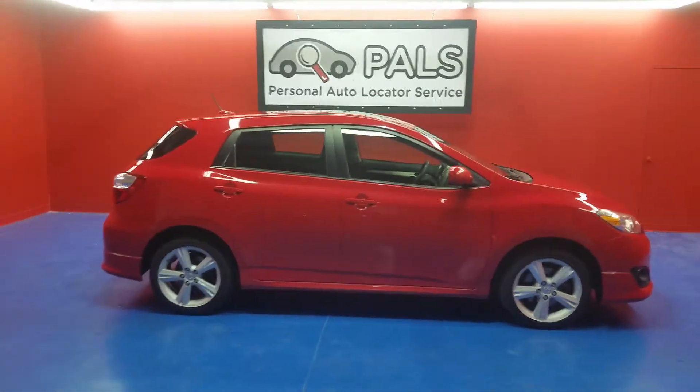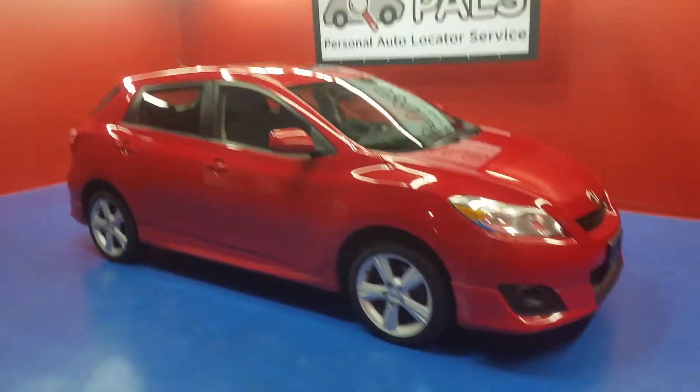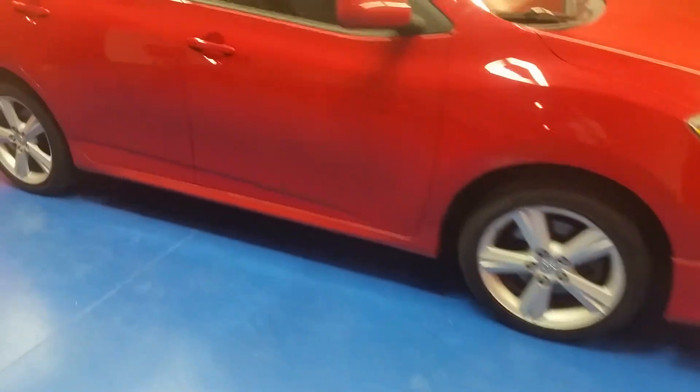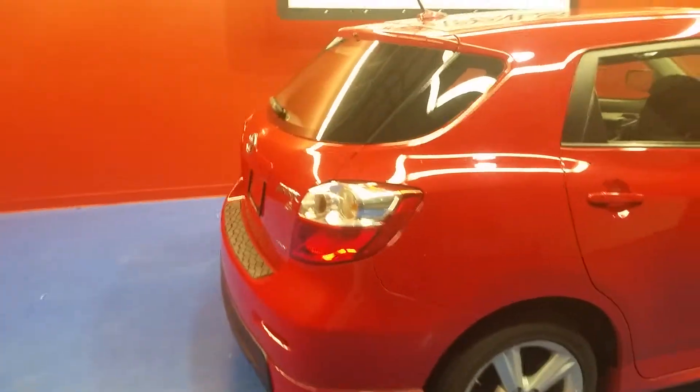Here we have a 2009 Toyota Matrix with a sport package. I'm going to do a brief walk around this car with you. As you can see, it is four-door. It does feature 17-inch wheels. It is the sport package, and it is also all-wheel drive.